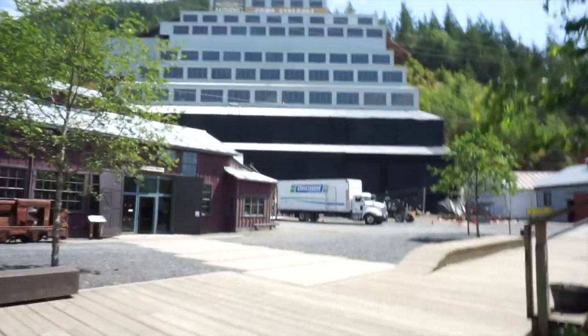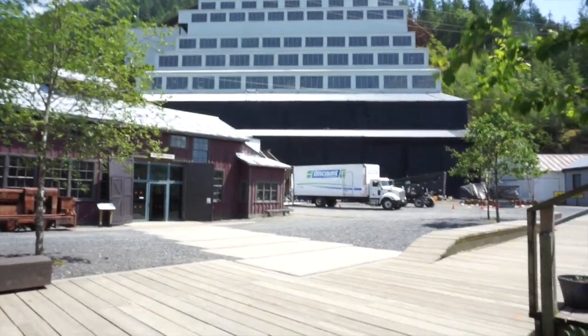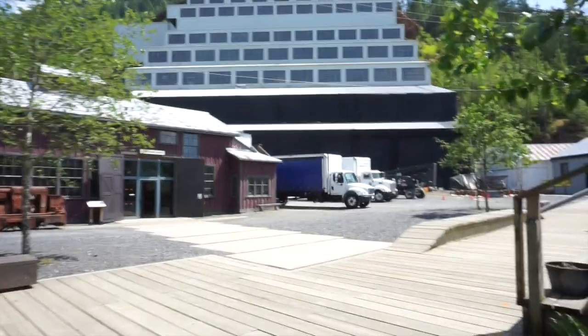In this building right here — Mill Number 3 — they are filming something, but we don't know what it is. It's a movie.